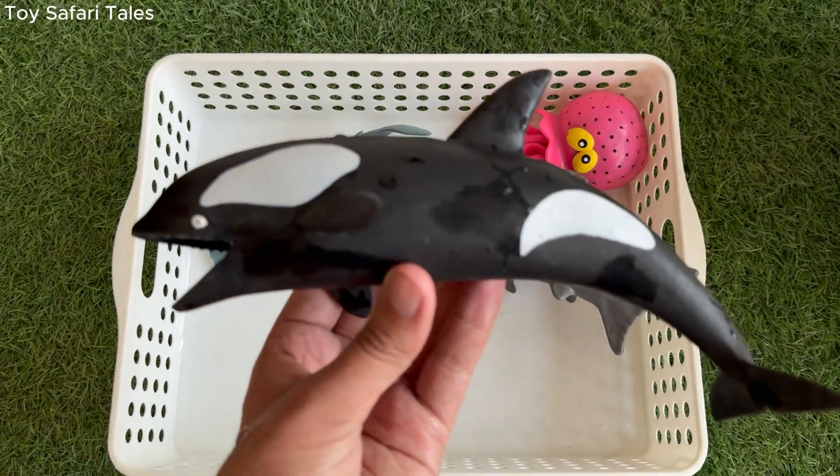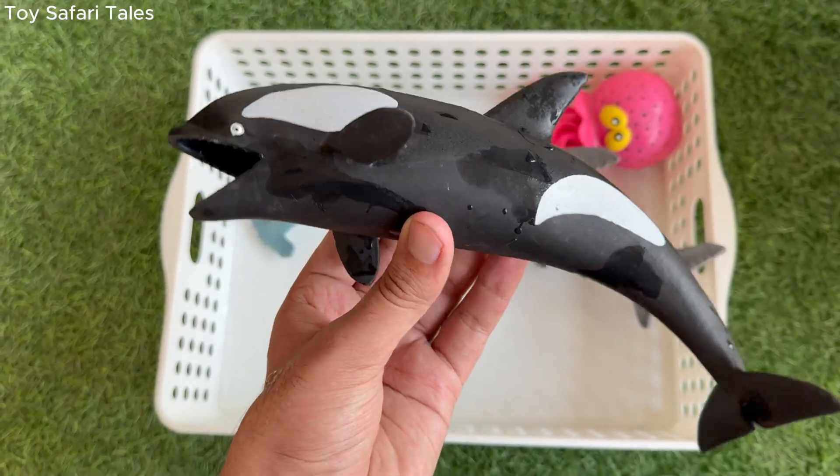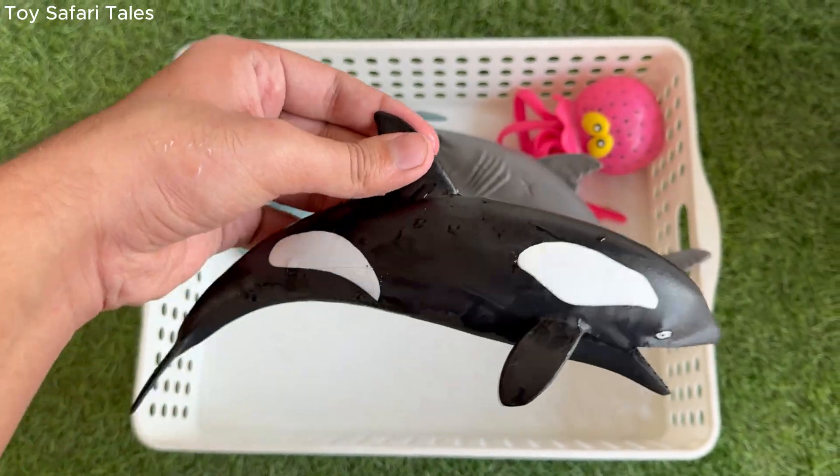Orca is also called the killer whale, but it's not a whale at all — it's actually the biggest member of the dolphin family.